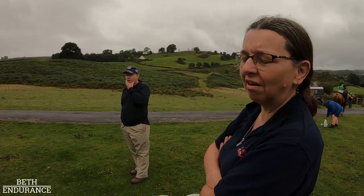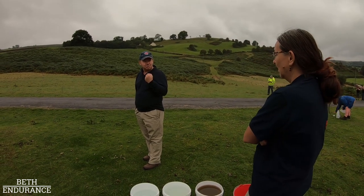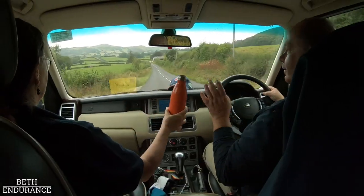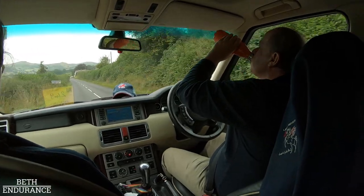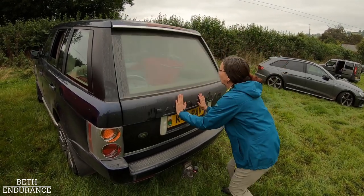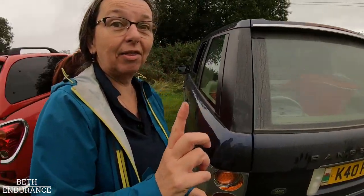Don't look like you're having fun - look stressed at all times. No fun, no ice cream. Don't tell them you got lost. Do not break the bucket.